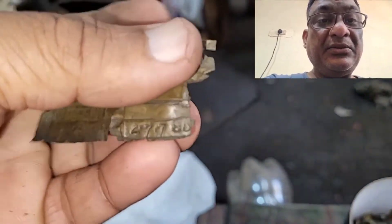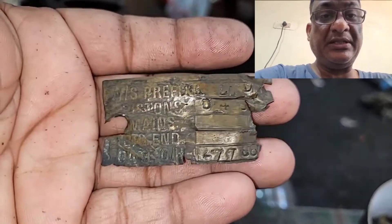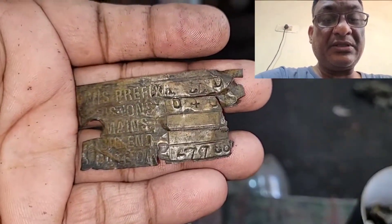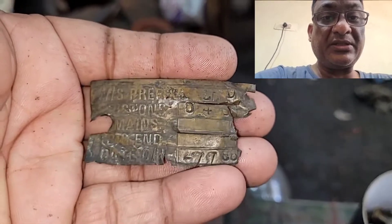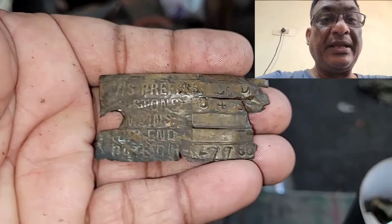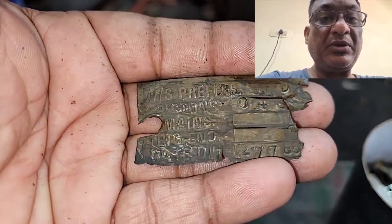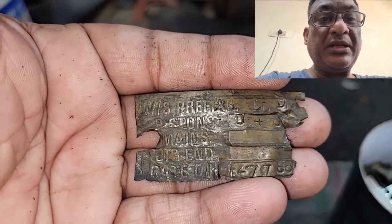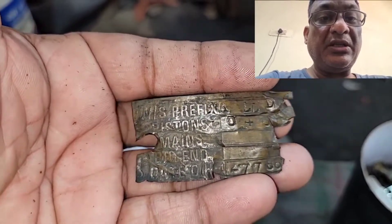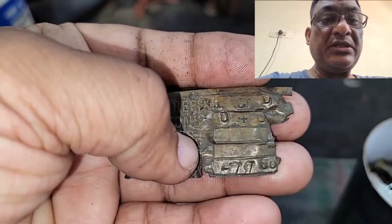I was searching some things this morning and came across this lost plate which I thought I had lost in one of my cleaning sessions. I just found it in this box. This is from one of my Bullets which I got from an army auction.